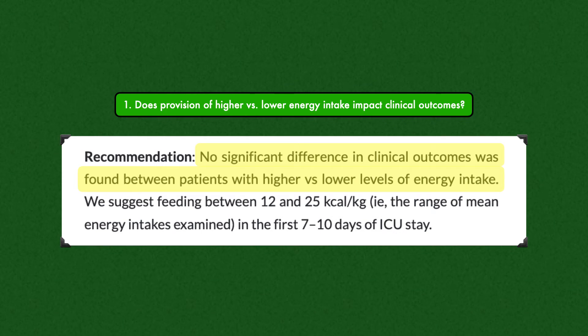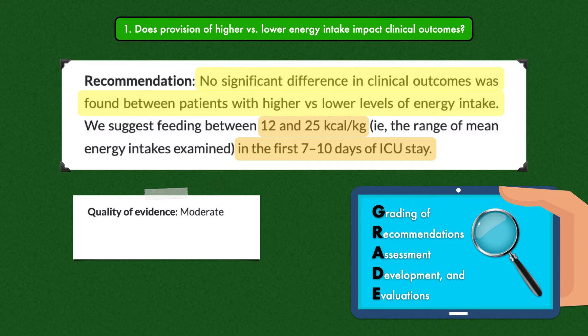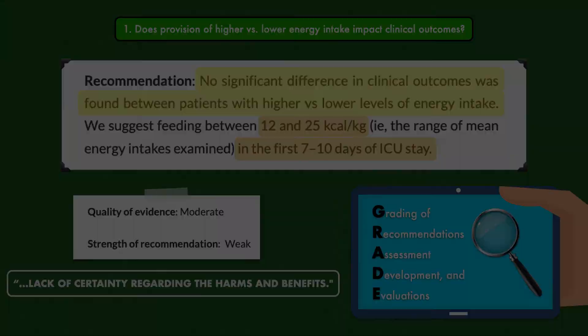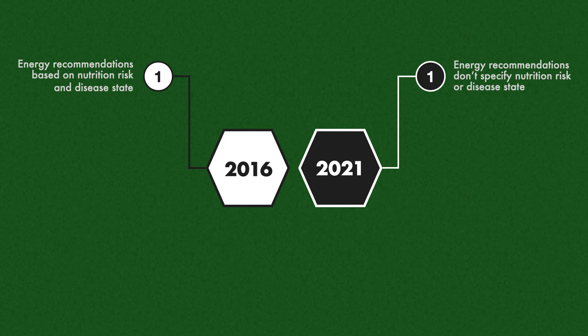For question one, ASPEN found no significant difference in clinical outcomes between patients with higher vs. lower levels of energy intake. Using the range of the mean energy intakes they studied, they suggest providing between 12 and 25 calories per kilogram in the first seven days of an ICU stay. ASPEN rated the quality of evidence as moderate and the strength of the recommendation as weak, meaning there was a lack of certainty regarding the harms and benefits. The updated energy recommendations don't specify nutrition risk or disease state, which is a departure from the 2016 guidelines.